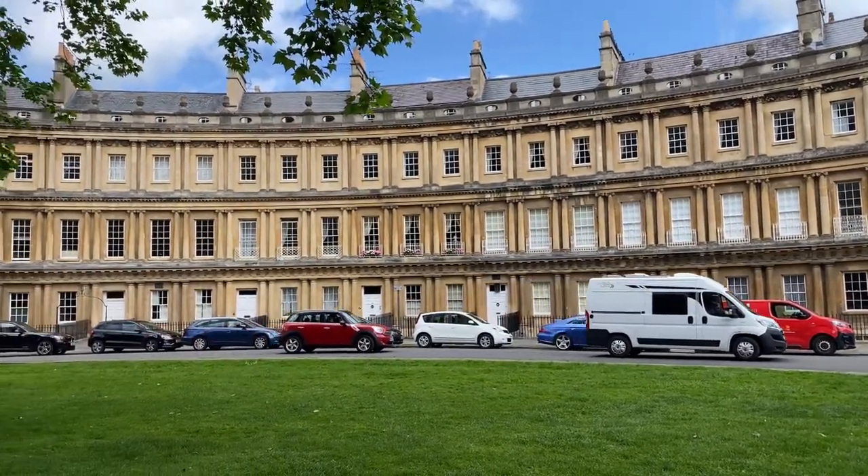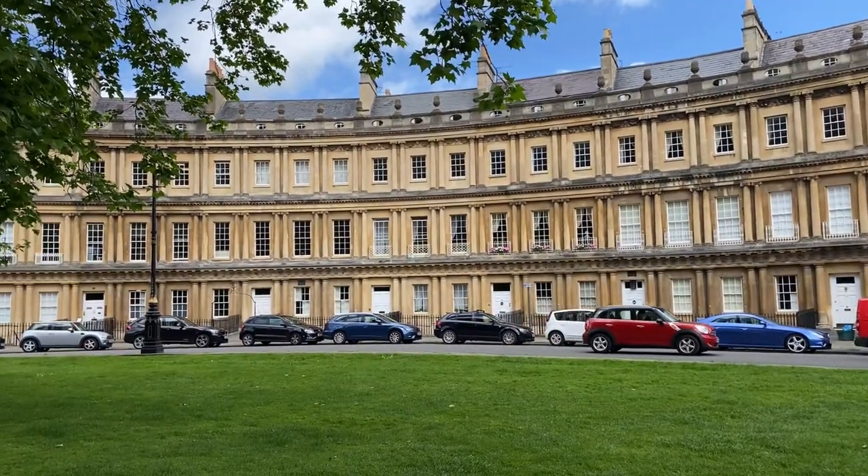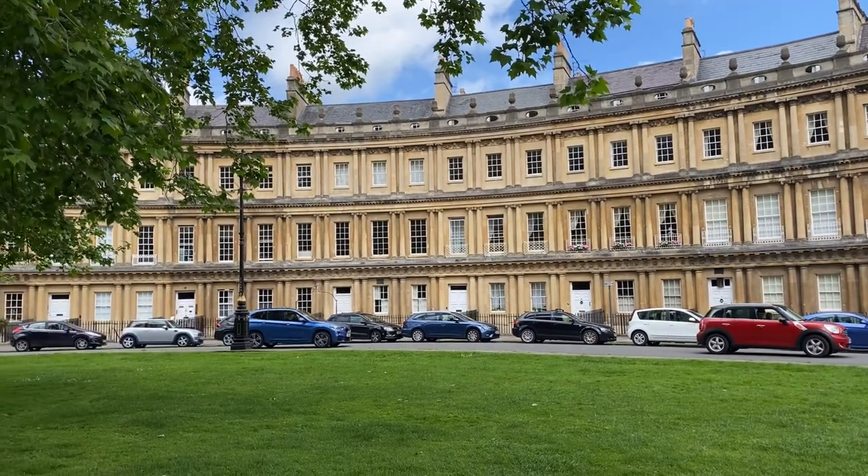The Circus is a pretty cool place, and this is one of the two we'll be visiting — we're heading off to the Royal Crescent next.